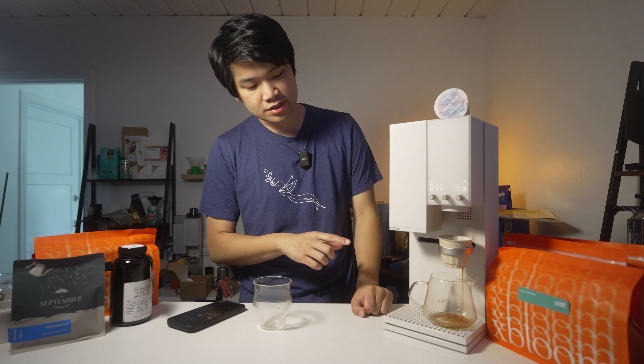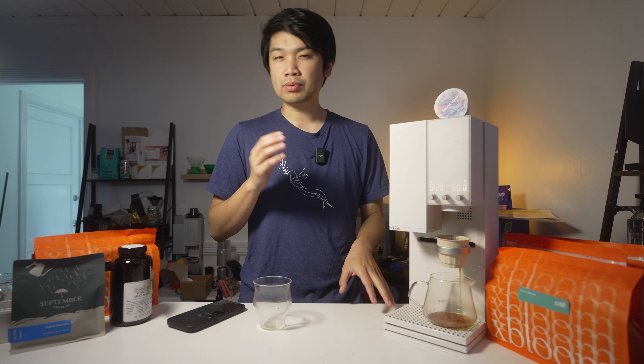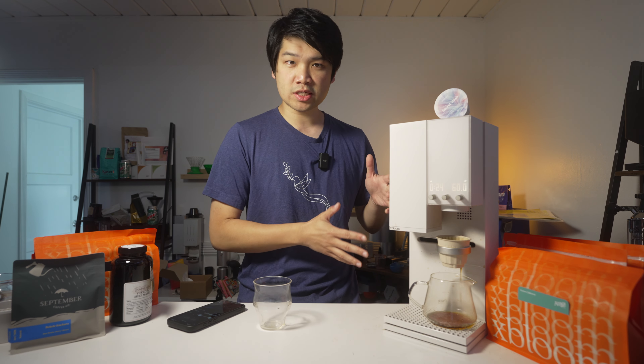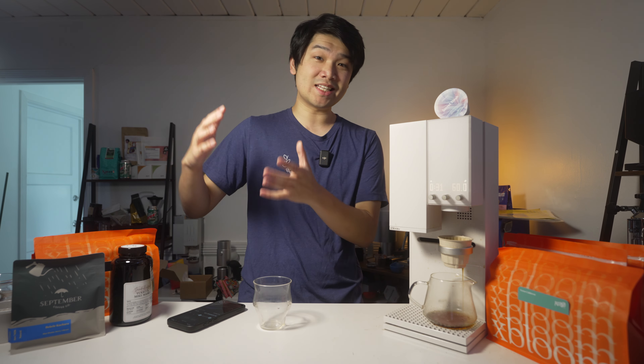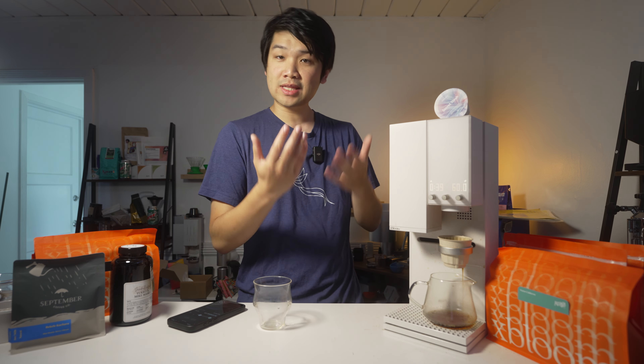That smells nice. I also think this is a coffee that really benefits from resting. When you guys get it in, it will probably be around two weeks off roast. I have found that this roasting style and these coffees, especially from Aviary, perform very well in the four to six, even eight to ten week range. So I would really recommend you save some of the pods for that experience.